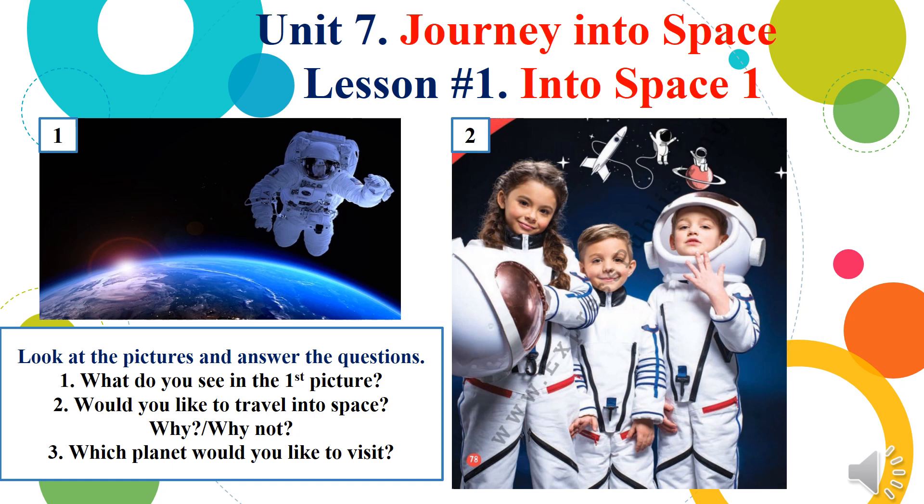Good morning, dear students. Today we will start Unit 7: Journey into Space. Now please open your pupil's book, write down today's date, and the theme of our today's lesson is Into Space.